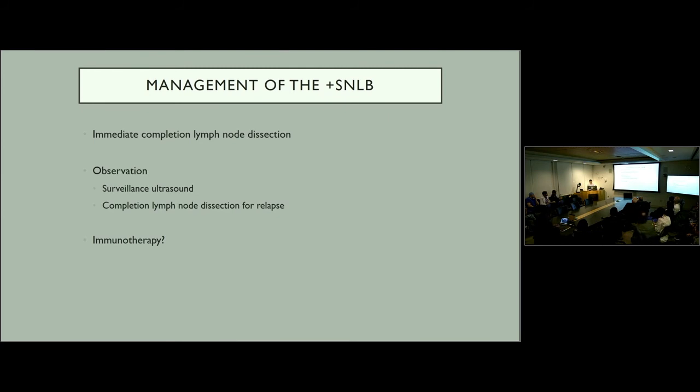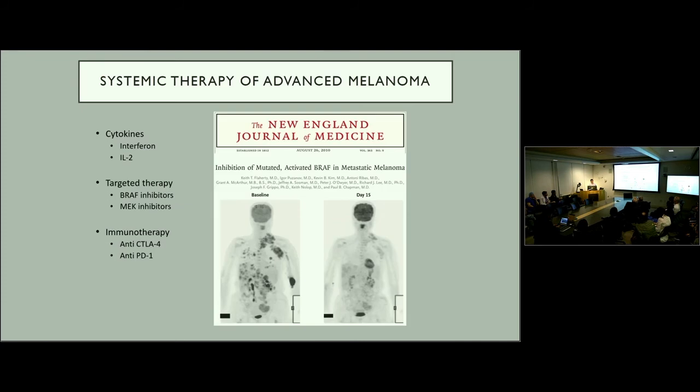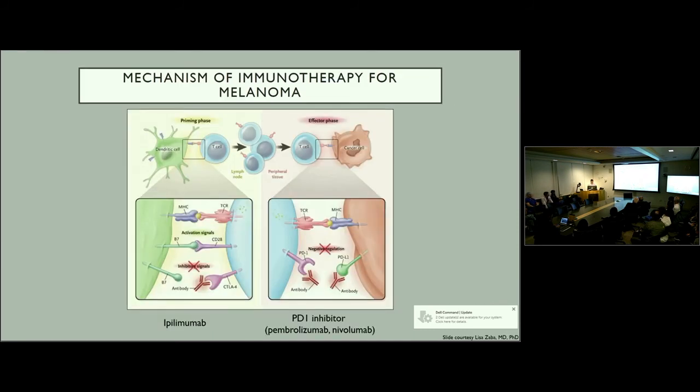There may be another shift happening, which is systemic therapy for advanced melanoma. In the past, the only options for widely metastatic melanoma were interferon and IL-2, which provided little benefit and were poorly tolerated. There has been development of more targeted therapy for BRAF mutant melanoma such as BRAF inhibitors, MEK inhibitors, and more recently immunotherapy. To review how immunotherapy works: dendritic cells prime T cells to attack cancer cells.